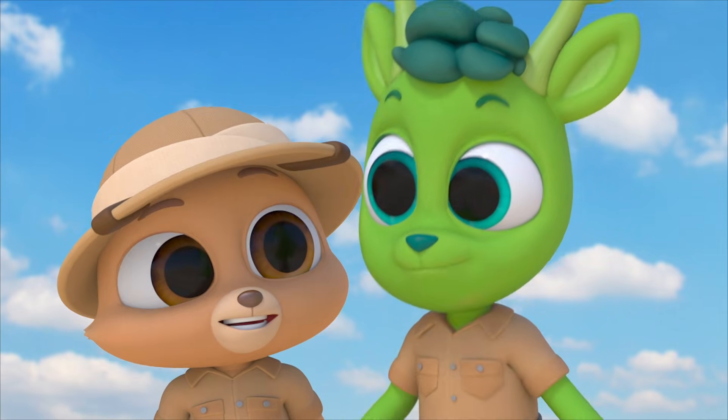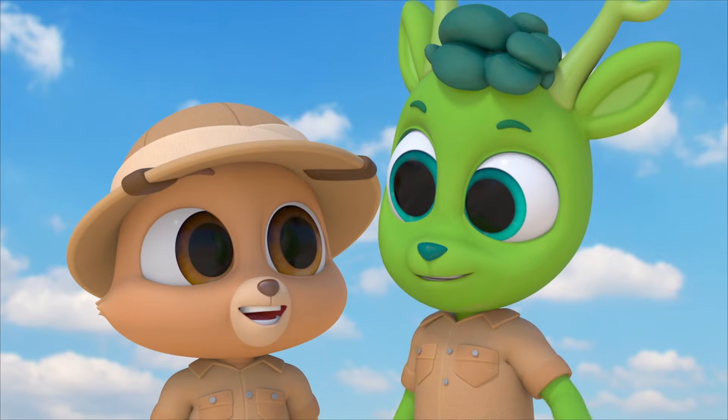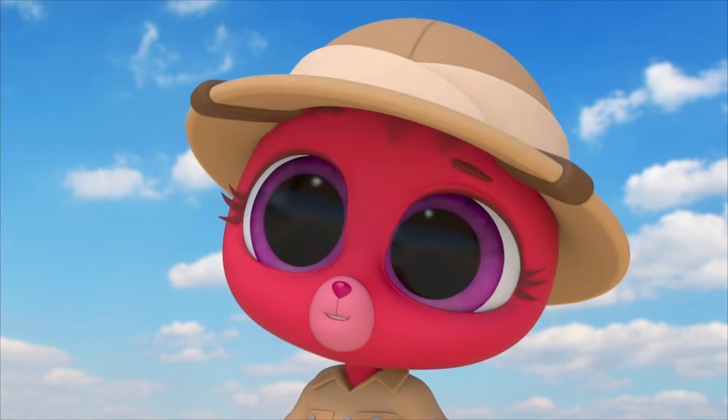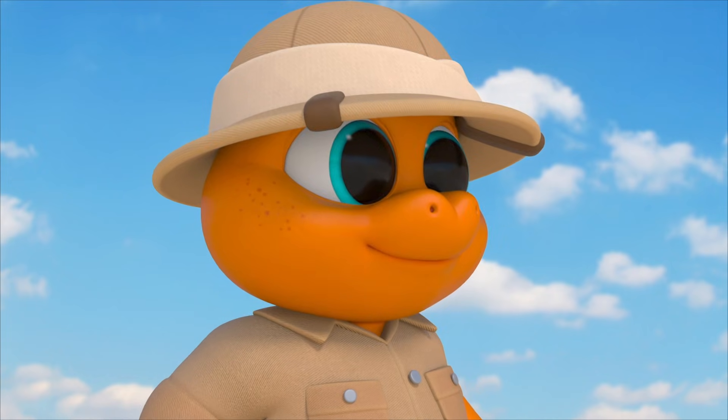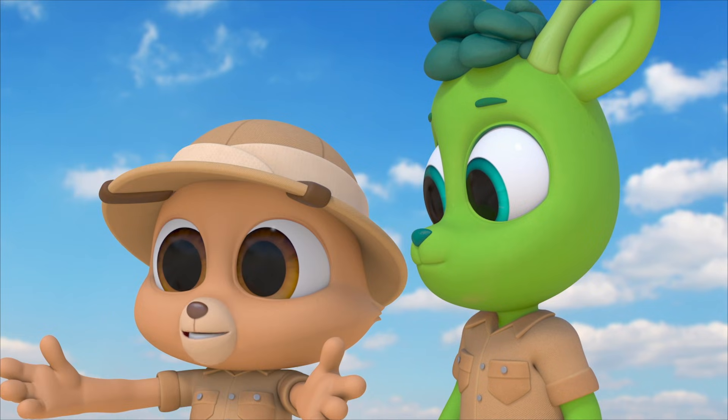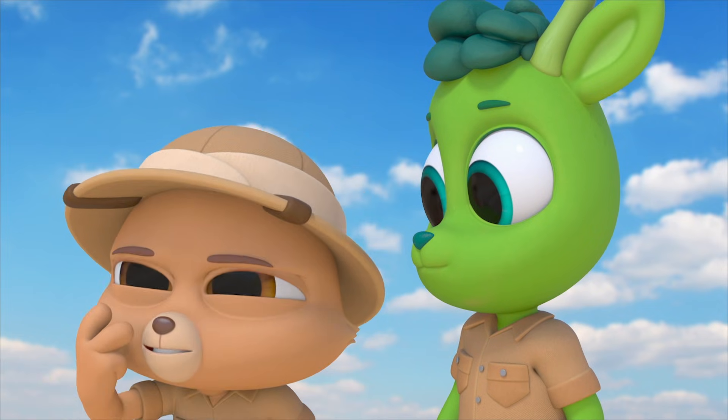The T-Rex was one of the most amazing predators ever. Do scientists know all this about the T-Rex from fossils? Mm-hmm. Yep. So let's try to find some. Remember, lots of things can be fossils — so keep your eyes peeled.